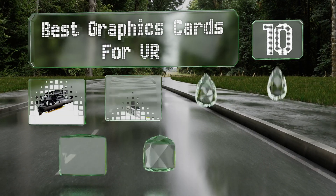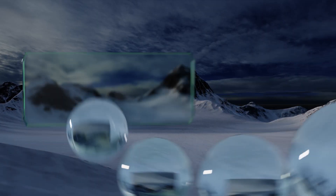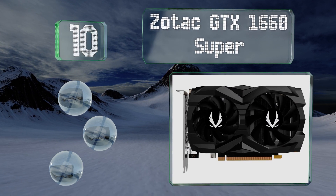EasyVid presents the 10 best graphics cards for VR. Let's get started with the list. Starting off at number 10, the Zotac GTX 1660 Super is a budget-friendly option for pairing with a virtual reality headset.